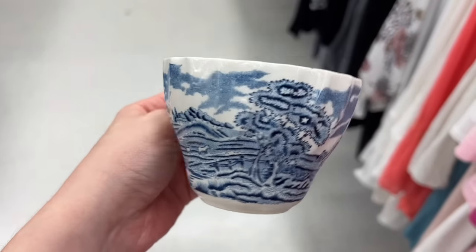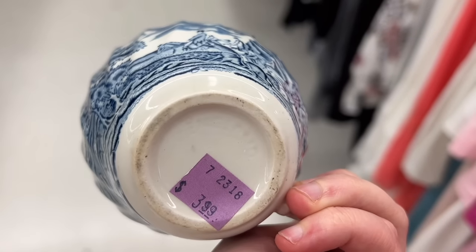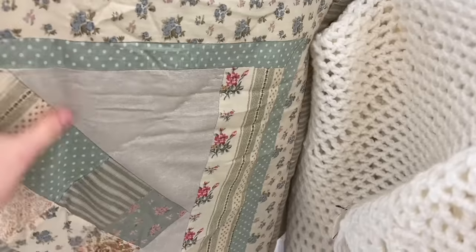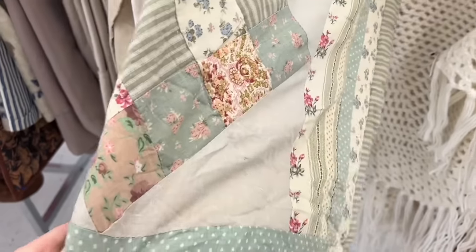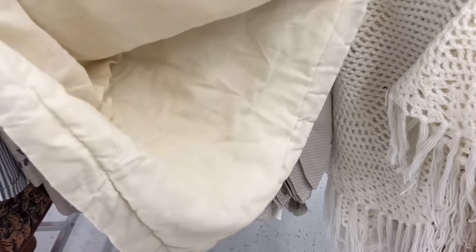I did bring home this adorable blue and white cup. And if you follow me on Instagram, you would have seen it shattered — it rolled off the table in the sack when I brought it home. That was pretty sad because it was $3.99 too. That's not super cheap for a little cup like that.